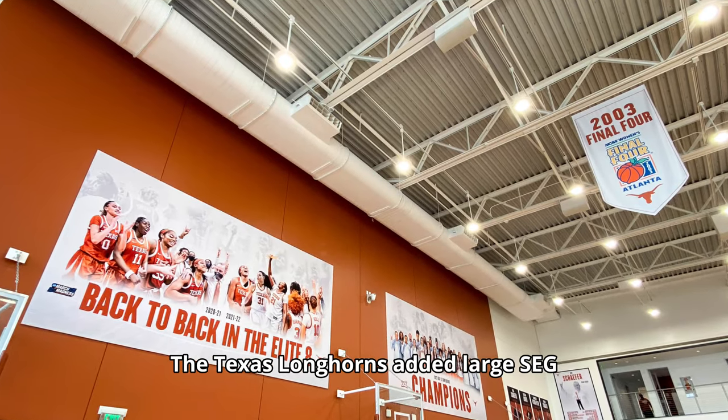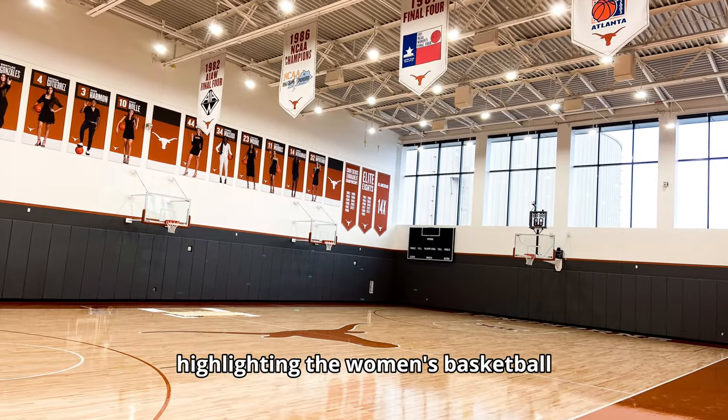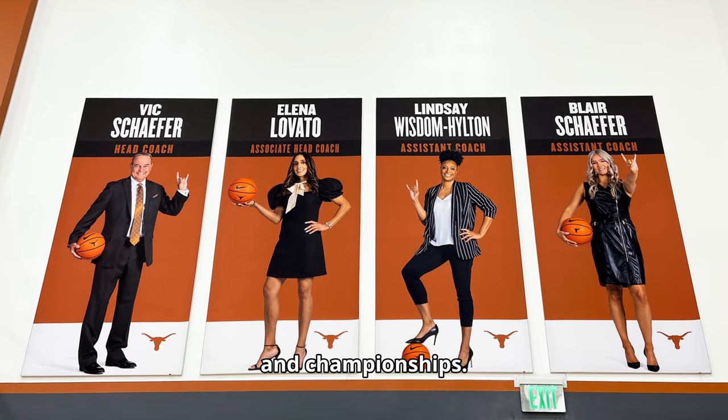The Texas Longhorns added large SEG prints and hanging banners, highlighting the women's basketball program's notable recent NCAA tournament appearances and championships.